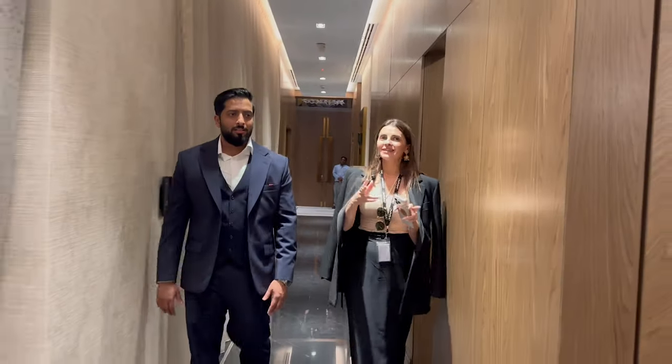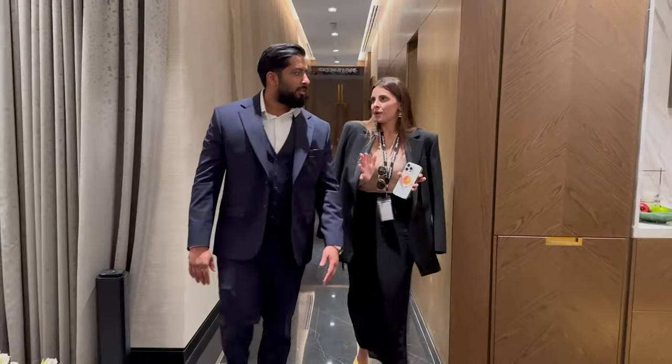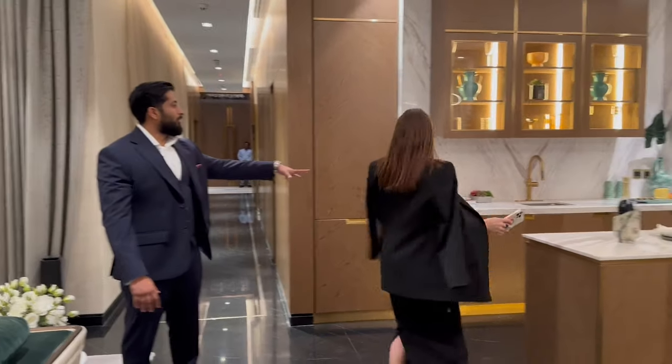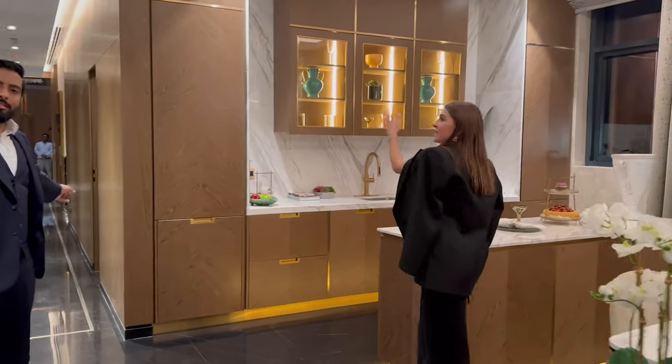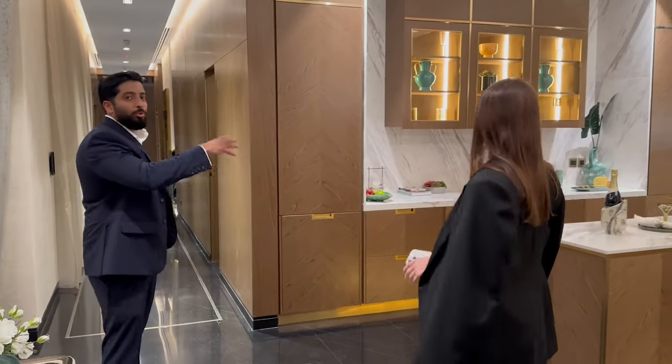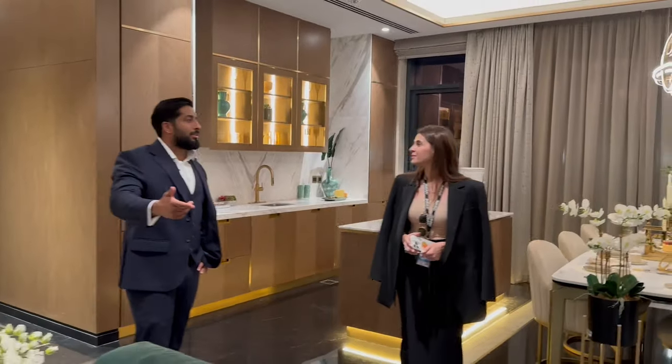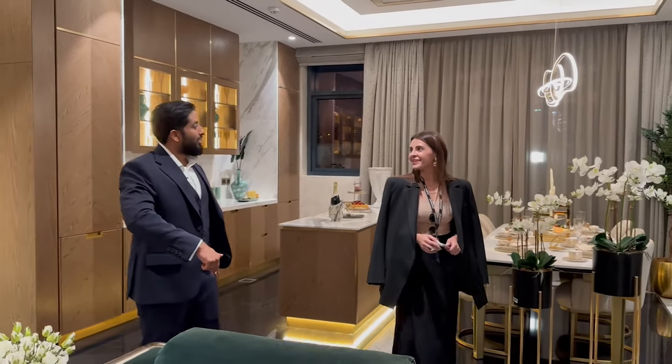Those villas are coming as intelligent houses. Then we have a show kitchen for the ladies, and behind that a dirty kitchen. That's another difference between a villa and a mansion — villas normally just have one kitchen. Here you have a proper show kitchen and dirty kitchen.